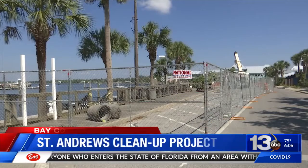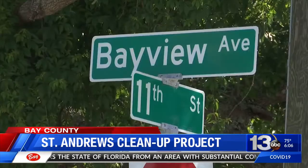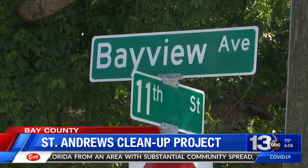The St. Andrews Marina cleanup project is officially in full swing. H.G. Harters is the contractor on that project and will be taking out all of the dock pilings and debris along the marina.